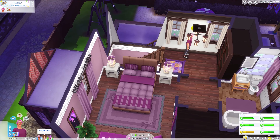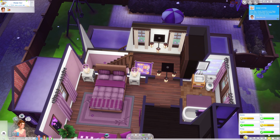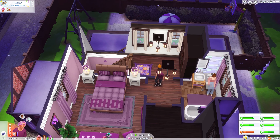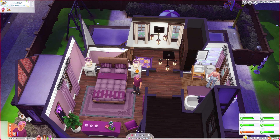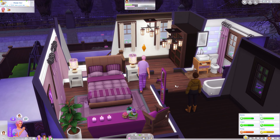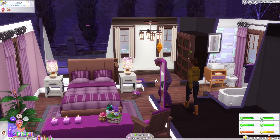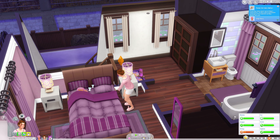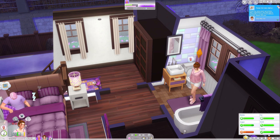Before they go to sleep, I think it's time to try for a baby. She's going to use the toilet and he's going to head upstairs. Oh, he's so tired. Why can't they try for a baby? It's Wonderful Whims — I'll just disable that real quick. Now they can try for a baby. Poor Indigo, he's so tired. And now she's going to take a pregnancy test.